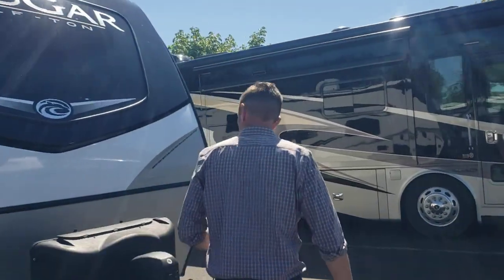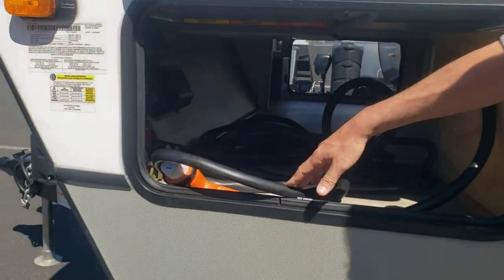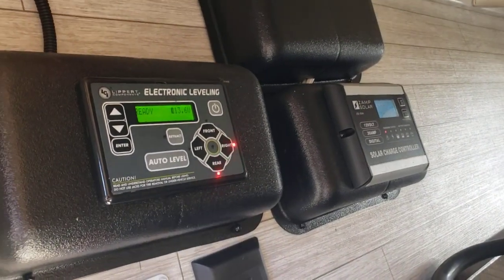Up here in the front you have dual enclosed batteries, double propane, power jack, 50 amp service, and right in here — if you can see that — this is a true auto leveling system. There's your solar controller to the right.